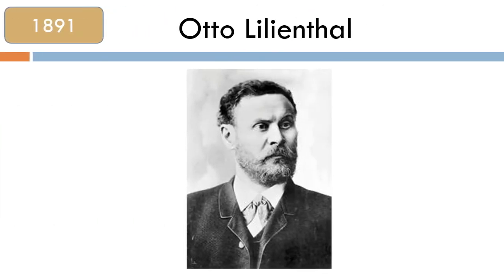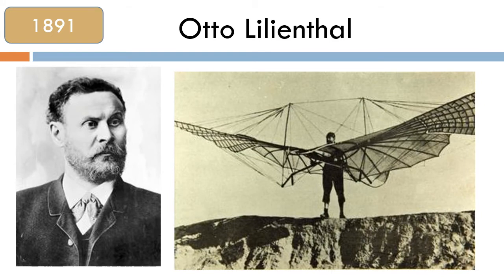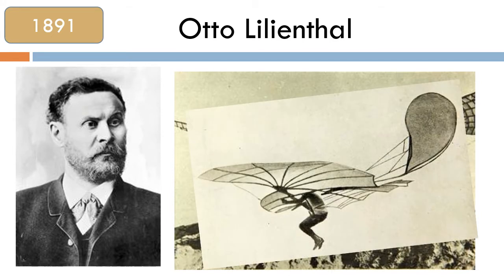Otto Lilienthal was the first to design a glider which could fly a person over a long distance. He became known as the Flying Man and made over 2,500 flights before he died.